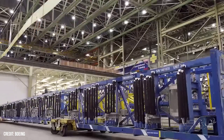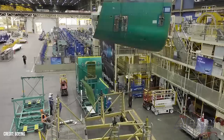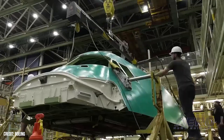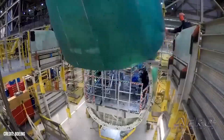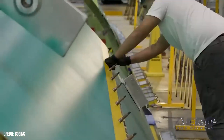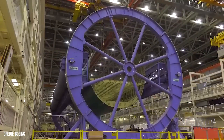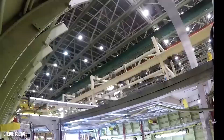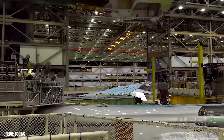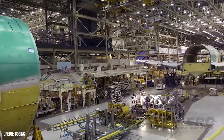Boeing laying off 17,000 in the coming months. Boeing continues to bleed money due to the strike hurting production of aircraft. As a result, the manufacturer plans to lay off about 10% of its workforce in the coming months. Of the company's 170,000 employees worldwide, the job cuts will amount to about 17,000 and will be across the board to include executives, managers, and employees, according to a memo the company's new CEO, Kelly Ortberg, sent to staff on October 11th. Temporary rolling furloughs will be suspended when the layoffs begin.